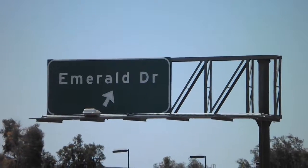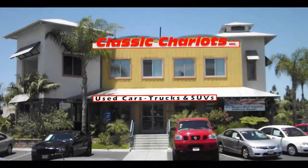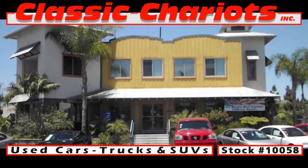To check out this Fiesta and other alternatives, drop by Classic Chariots and Vista for a test drive. Ask for stock number 10,058.